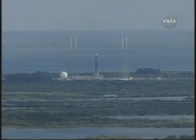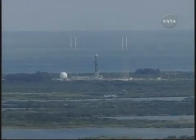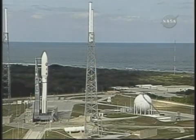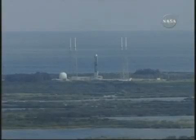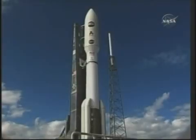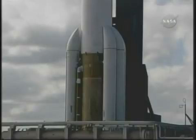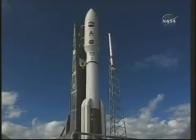T-minus one minute and counting. Minus 55 seconds. Third stage is go. Roger. T-minus 45 seconds. Minus 40 seconds. Stable at step 3. Minus 29 seconds. Dall's locked. ECS reduced for launch. Roger.